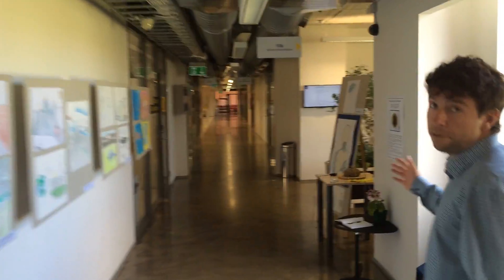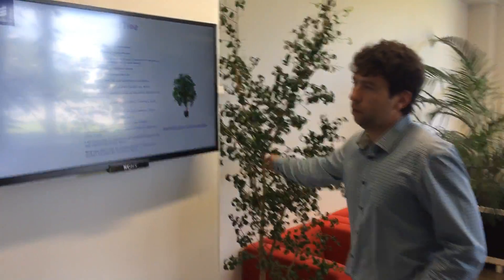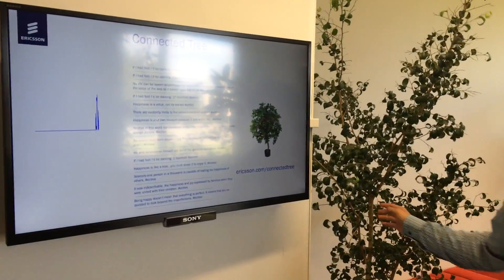Here we have a connected 3D — or a speaking 3D — so it really speaks. It said: 'I'm happy to see you.'